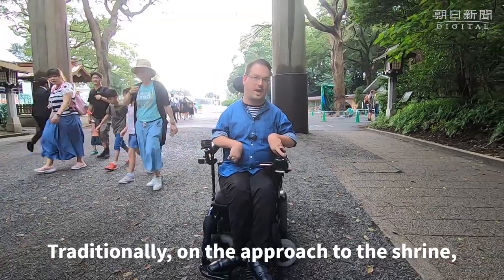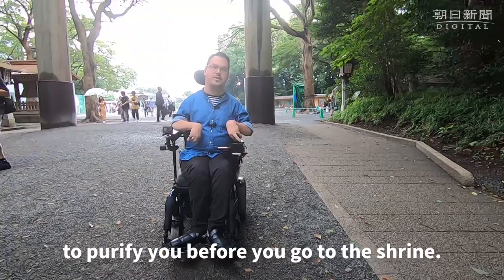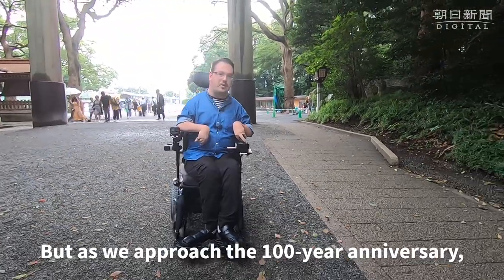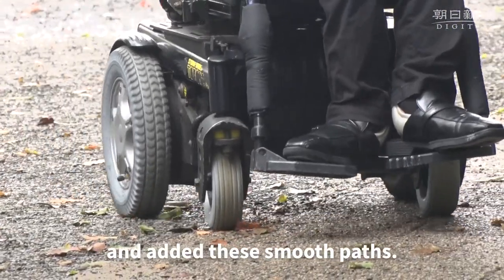Traditionally, on the approach to a shrine, there is a gravel path to purify you before you go to the shrine. But as we approach the 100-year anniversary, the shrine went to make it easier for people to travel here and added these smooth paths.